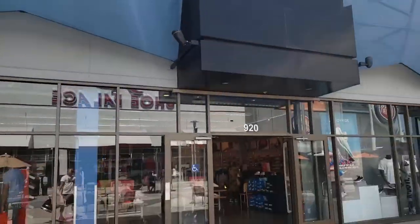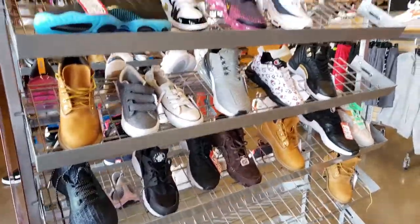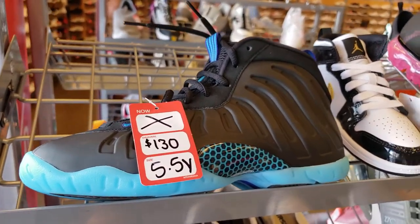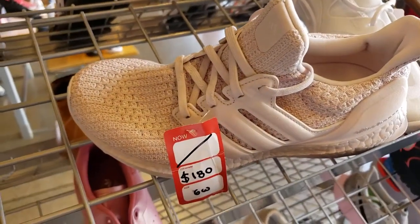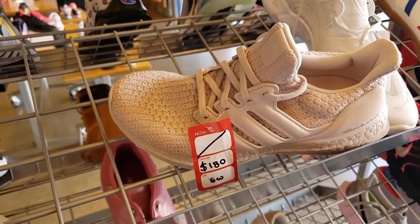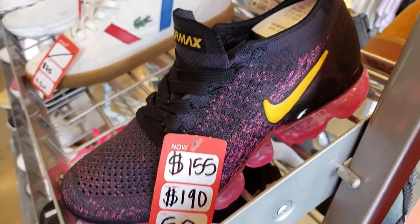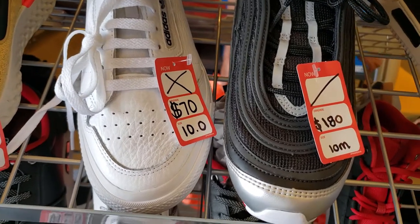All right, there's a Foot Action. Let's go see what's up in here, see what's up. There's a little clearance section. They're on sale, but not really on sale? I'm confused. We saw these at the outlet for cheaper than that. Look at these — on sale, but not really. The women's area — we finally got something on sale. Not bad. Man, we got more of this sale, non-sale nonsense. I'm confused.